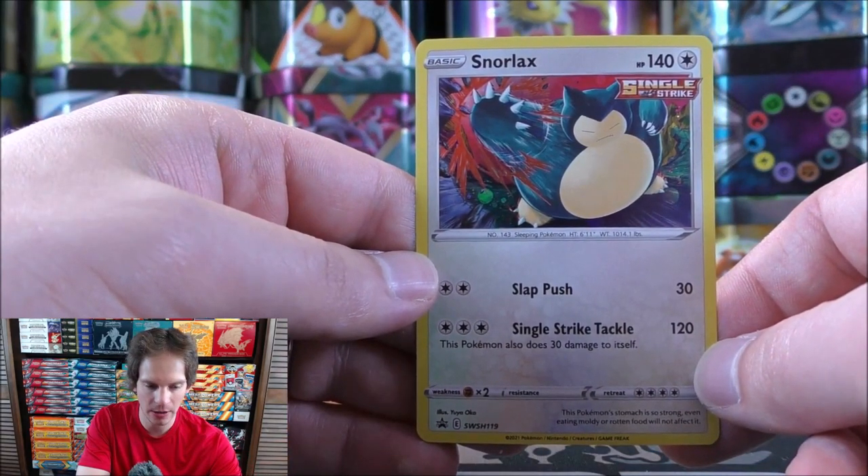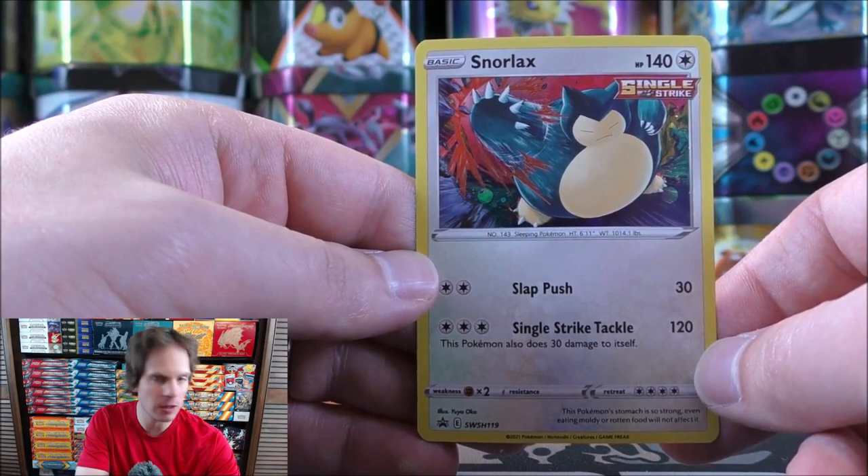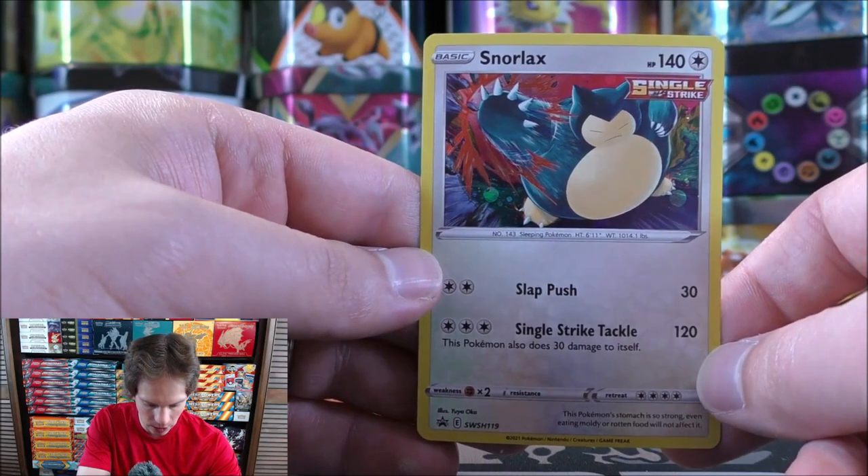The Pokemon Center is compensating fairly for that mistake — giving me two additional Chilling Reign booster packs, $10 in credit, and three Pokemon V cards: Galarian Moltres, Articuno, and Zapdos. Here's a look at the Snorlax blister — SWSH 119 is the card number. I think I like the Eevee foil a little bit better; it really stands out more.